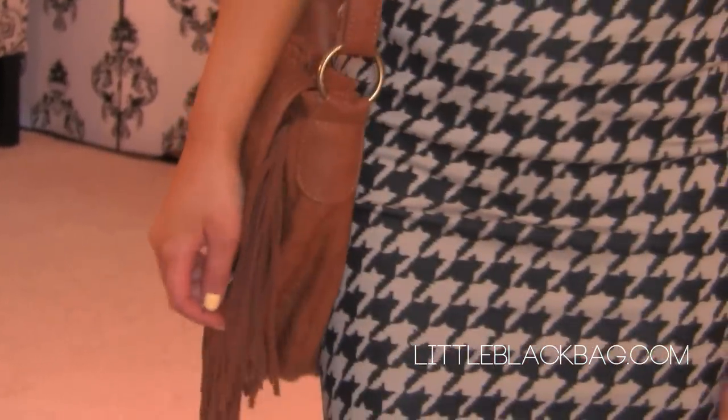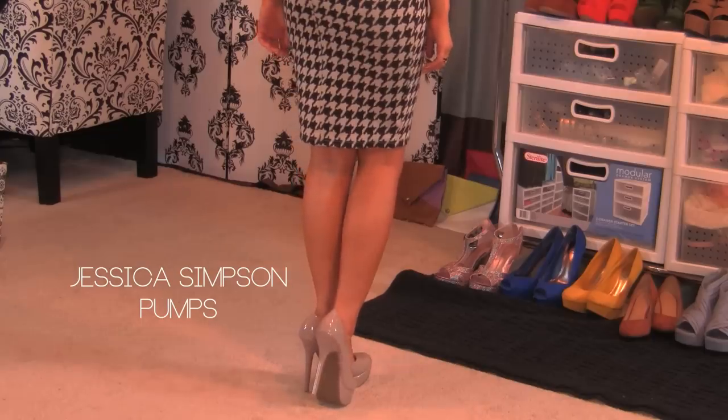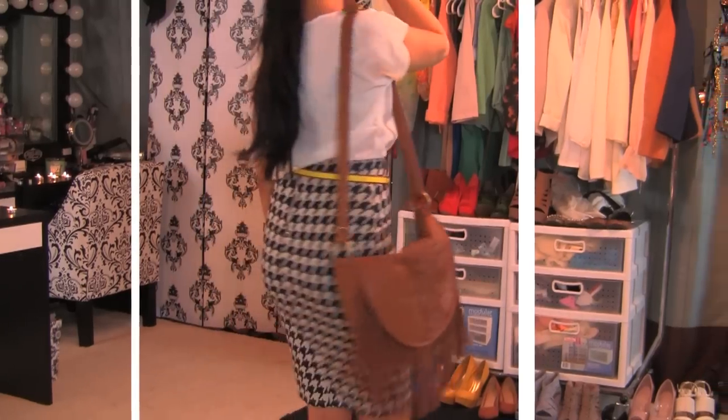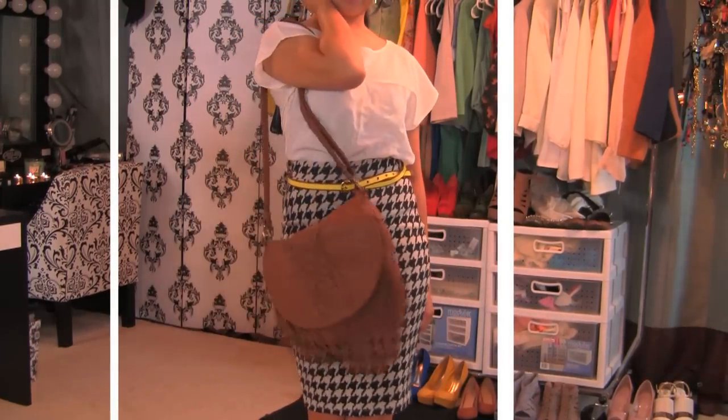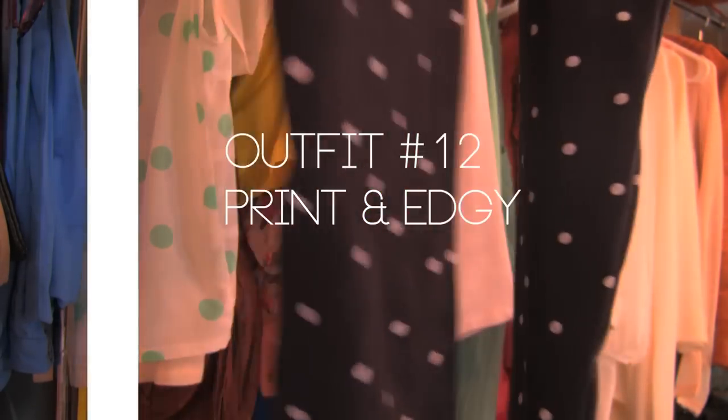Wear a satchel bag or play around with fringe. Print pants are not the easiest to pull off, so I decided to go with leggings — it's something I can wear and it won't be outdated too soon.